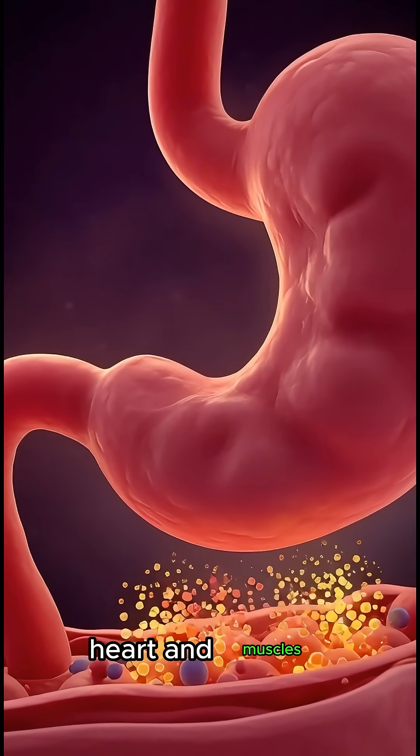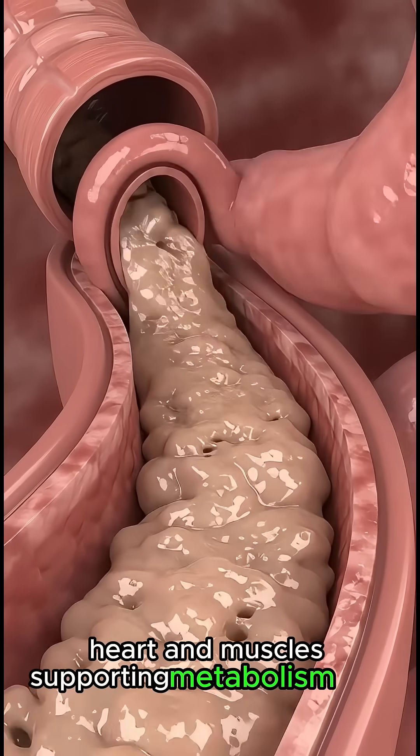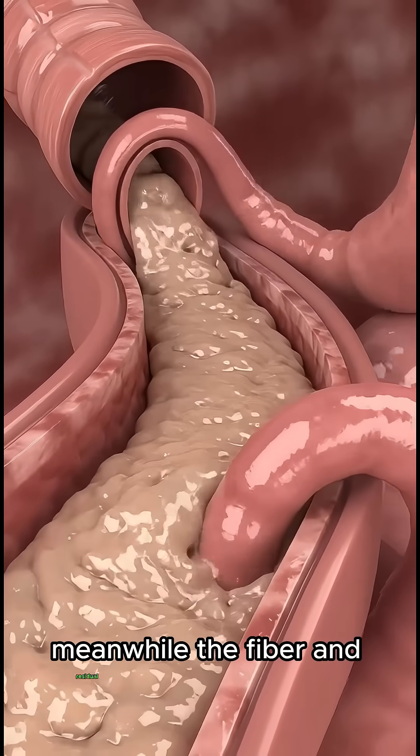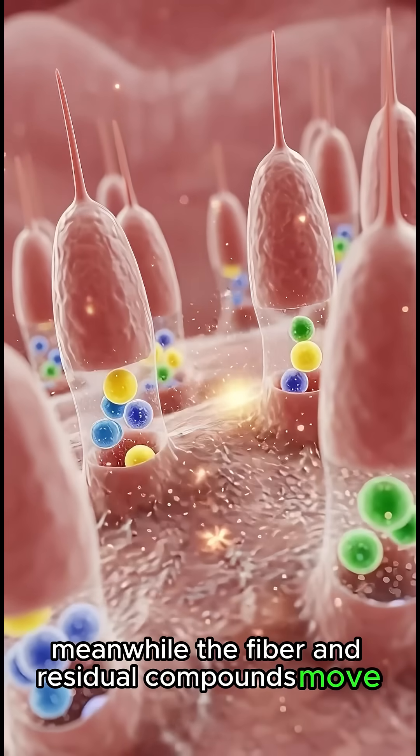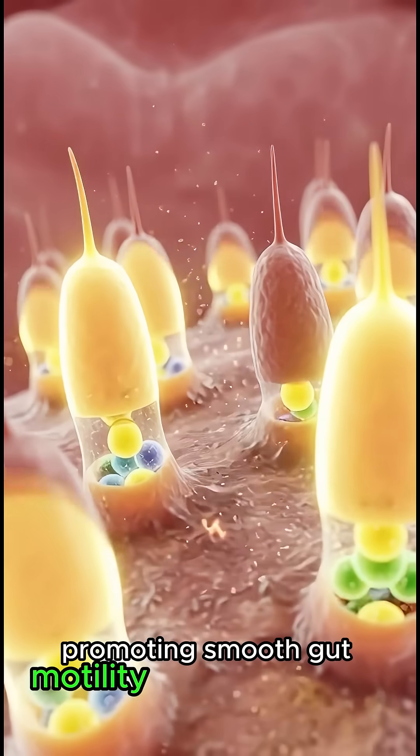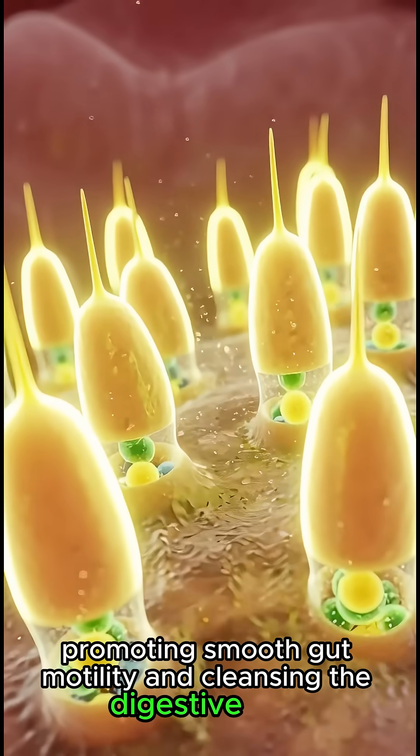Heart and muscles, supporting metabolism and overall health. Meanwhile, the fiber and residual compounds move through the intestines, promoting smooth gut motility, and cleansing the digestive tract.